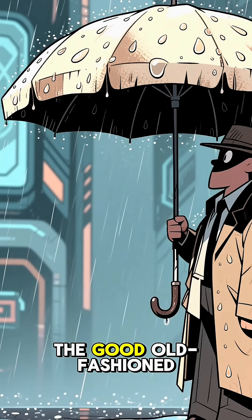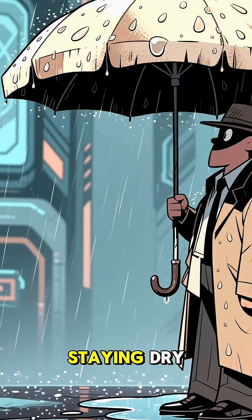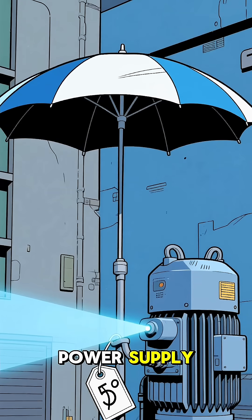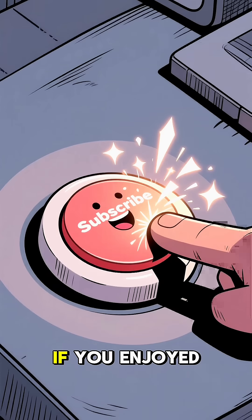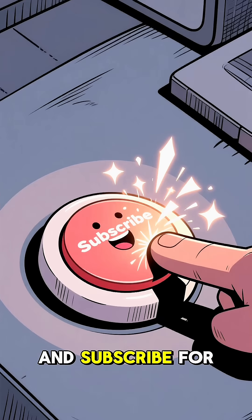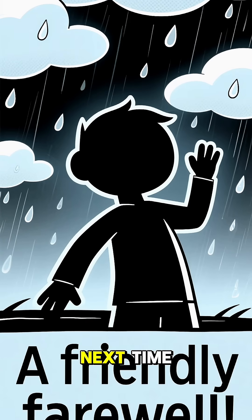For now, it seems that the good old-fashioned low-tech fabric umbrella is still the reigning champion of staying dry. It's cheaper, safer, and doesn't require a military-grade power supply. What do you think — is the laser umbrella the future, or just a fun sci-fi dream? Let me know your thoughts in the comments below. If you enjoyed this little thought experiment, don't forget to hit that like button and subscribe for more deep dives into wild ideas. Thanks for watching, and see you next time.